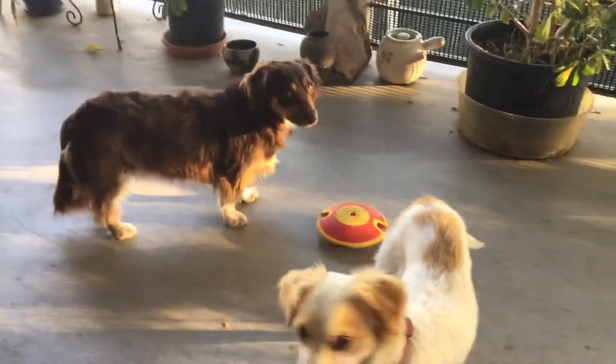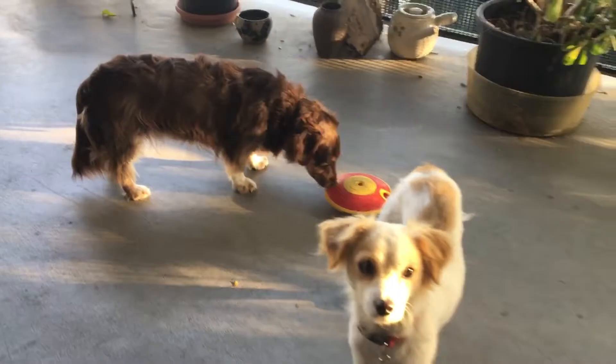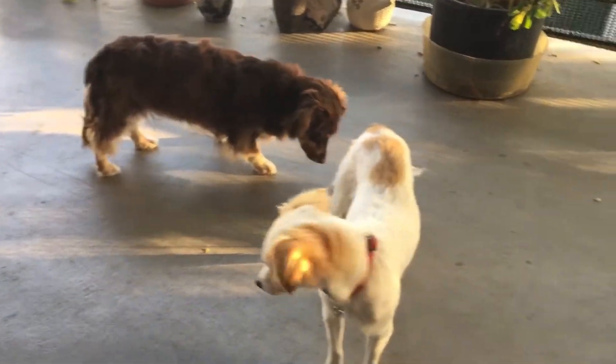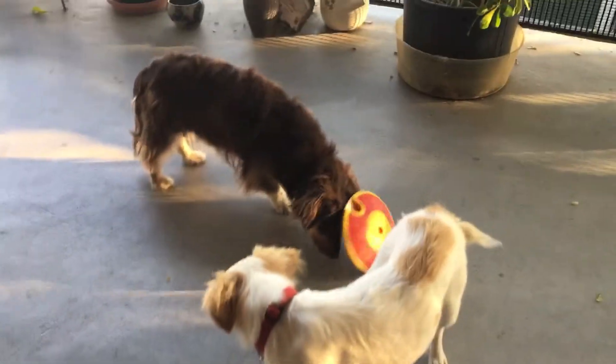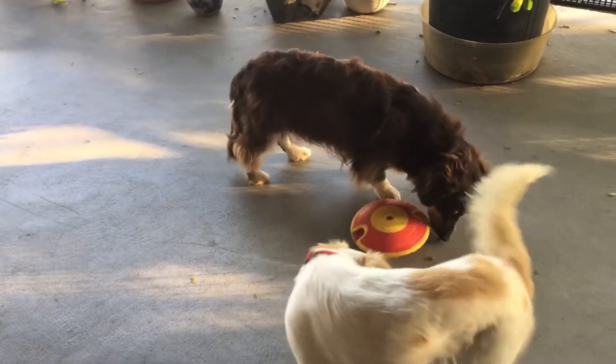It not only occupies him for some time, but rather than just putting food down and having them eat it, this way he's got a little bit more brain activity happening.